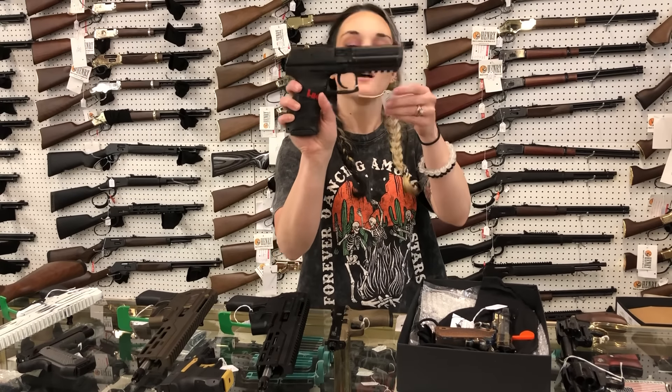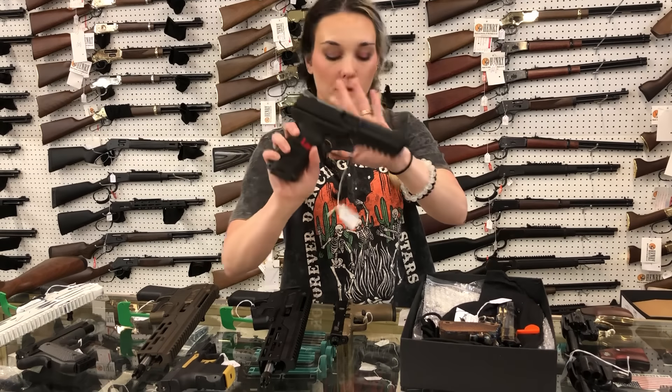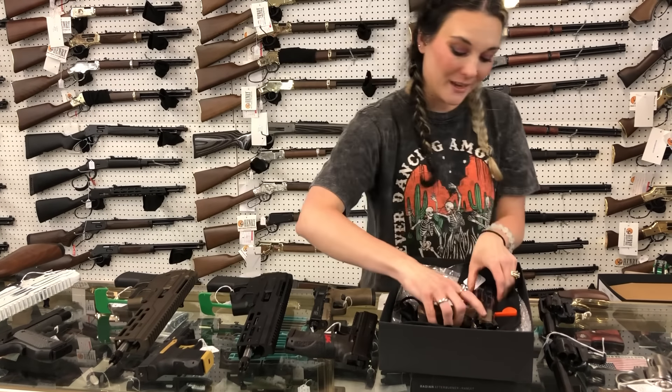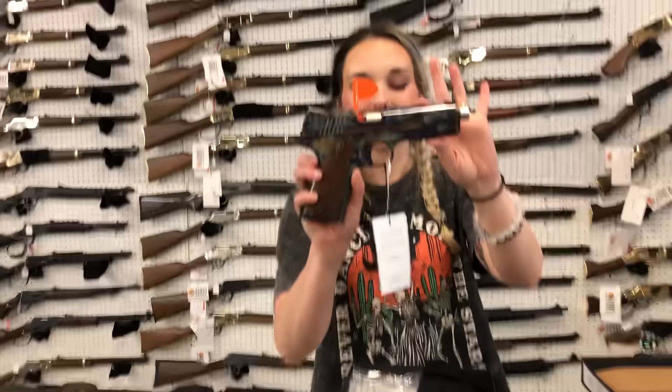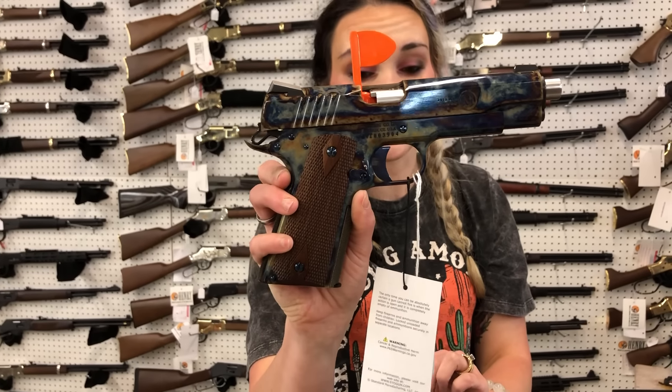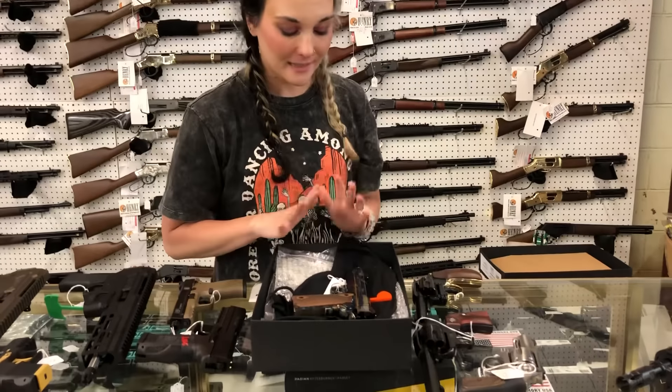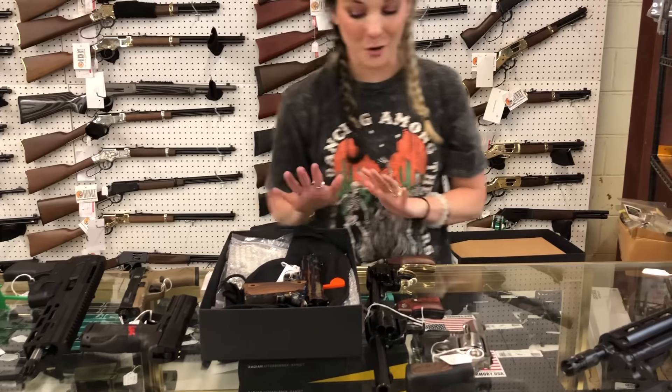HK P30L — $650. Y'all know I have these. I absolutely love all of my HKs. Standard Manufacturing 1911 .45 in the color case hardened — she is going to be $1,225. That gun is gorgeous. Definitely come in and see her in person if you have that opportunity. Don't miss out on that one.